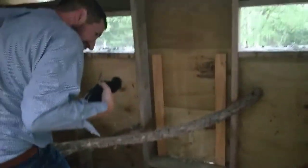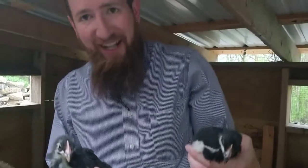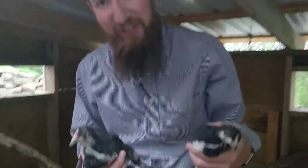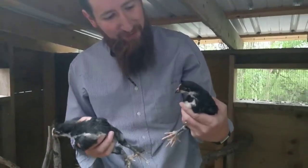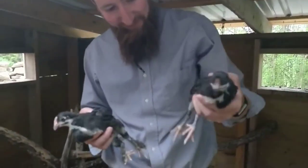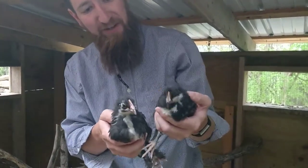Here we are chasing the black copper Marans. In case you haven't noticed, we have officially moved them out of the brooder — they've got a little bit more space to roam around in. We're here out in the coop with a couple of our black copper Maran chicks.